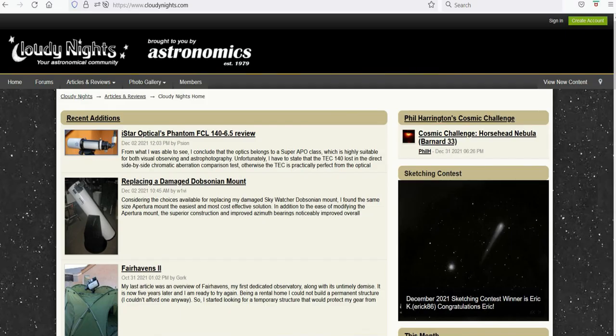Cloudy nights — not the astrophotography messaging board, but actual cloudy nights — the bane for every astronomer and astrophotographer. Have you ever had that moment where you're eager and excited to go outside for a night of observing or imaging, only to have the heavens close the curtain at the last second? It can be a major bummer.